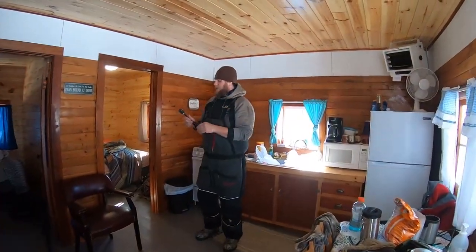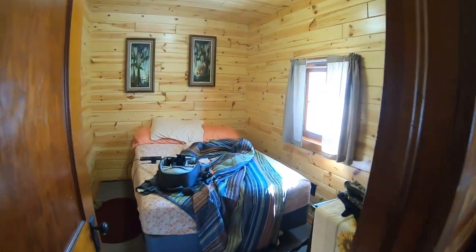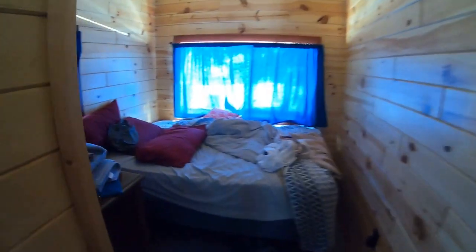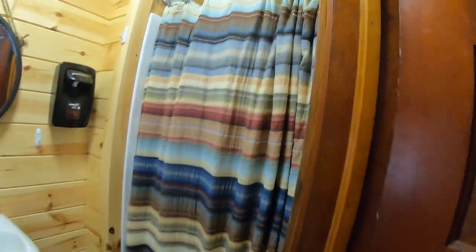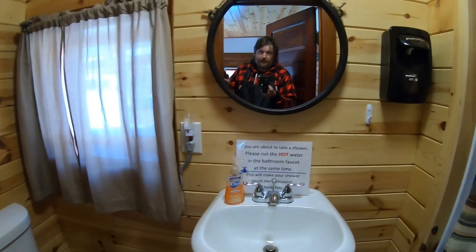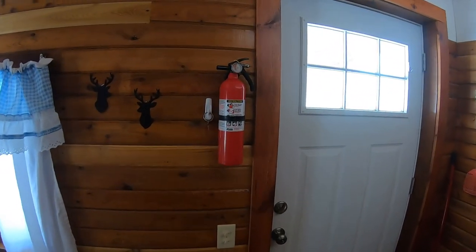This is the inside of the cabin — bedroom number one, bedroom number two. There's even a shower to get the stink off ya, and there's a toilet. And of course, safety first.